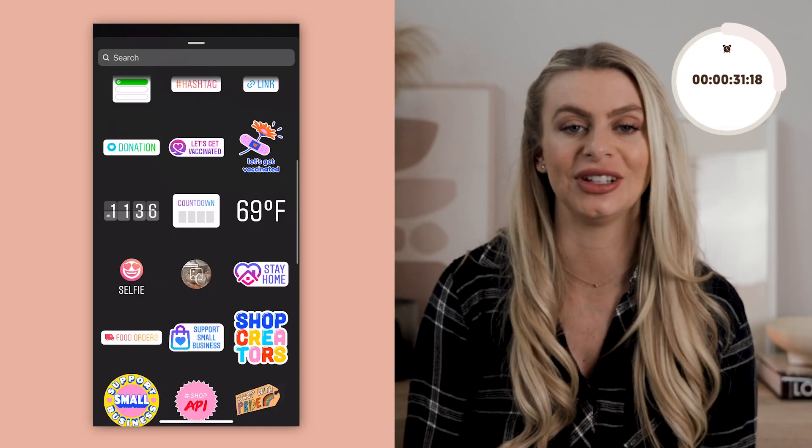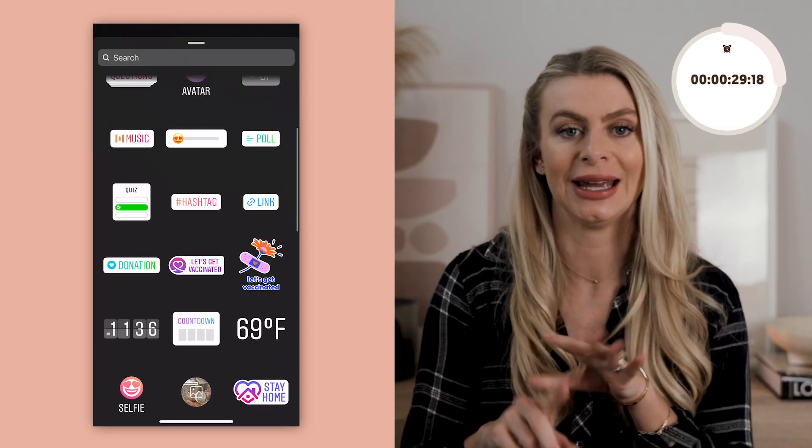The fourth hack has to do with stories, and specifically using the in-app engagement features like polls, questions, and quizzes. This is not going to directly grow your following, but it is going to create more engagement on your account. Doing this will help you connect deeper with your current audience, increase your story views, and the more engagement you have on your account, the more Instagram will promote the content you are posting to your feed.